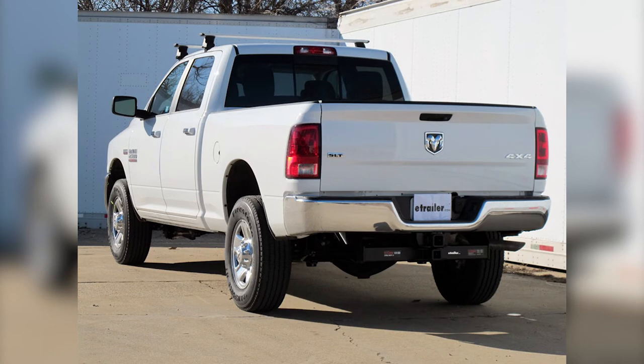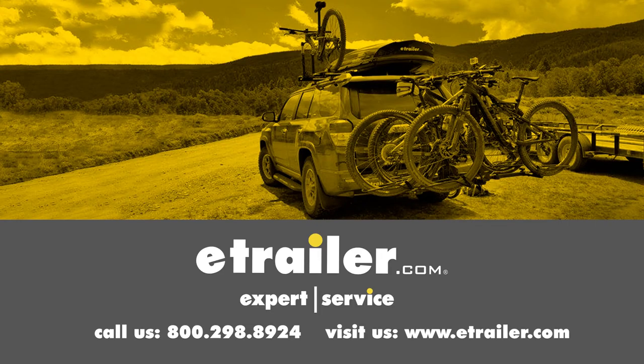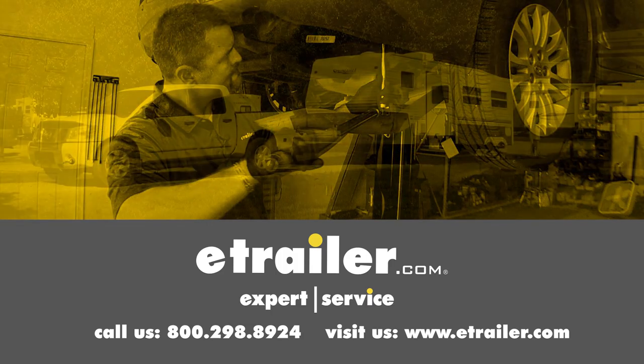And that's going to complete our look at the best hitch options available on our Ram. Click the link below to shop, learn more, or visit us at eTrailer.com.